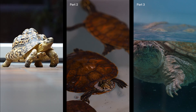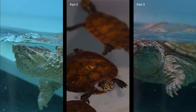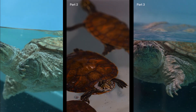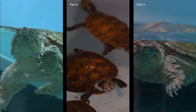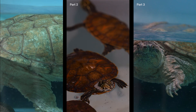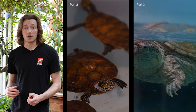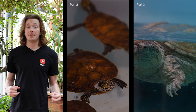Do you know the difference between a turtle and a tortoise? This is Bowser the snapping turtle. Like all turtles, he has webbed feet to help him swim through his aquatic environment. Most turtles also have a very flattened, streamlined shell to help them move faster through the water. Most turtles are also omnivores, eating both animals and plants.